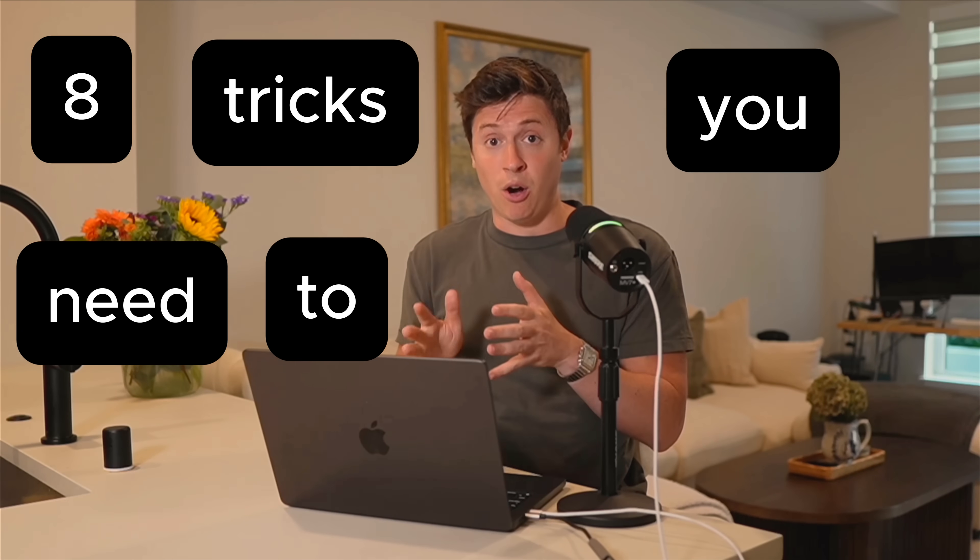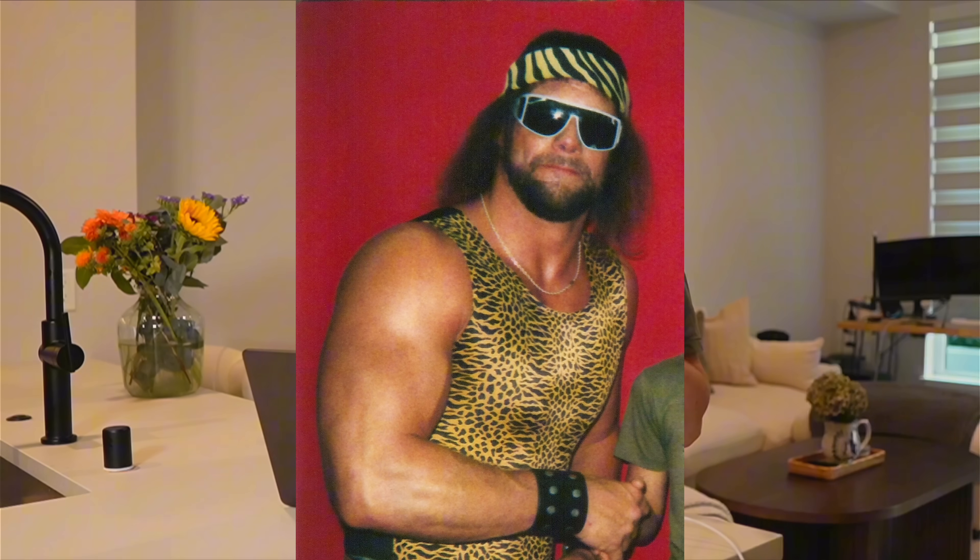Claude Code is the most powerful AI coding tool ever made, but what if I told you you're using it all wrong? In this video, I'll cover the 8 tricks you need to know to become an absolute Claude Code savage. I promise you'll build 10 times faster after watching this video.